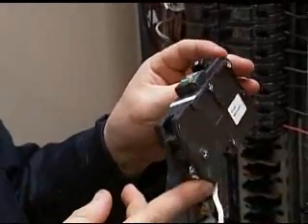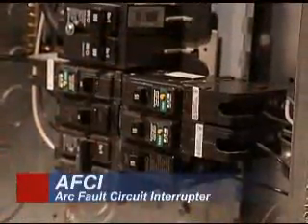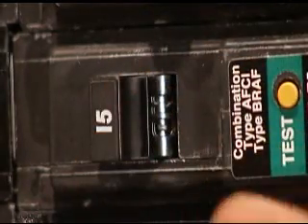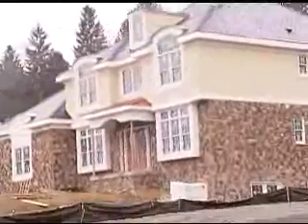The solution to this problem is called a combination arc fault circuit interrupter, or AFCI. Combination AFCIs are proving to be so effective at preventing fires that beginning in 2008, the National Electrical Code is requiring they be installed in all newly constructed homes.